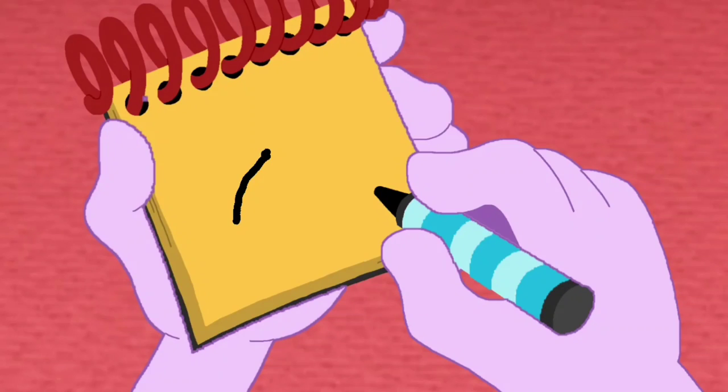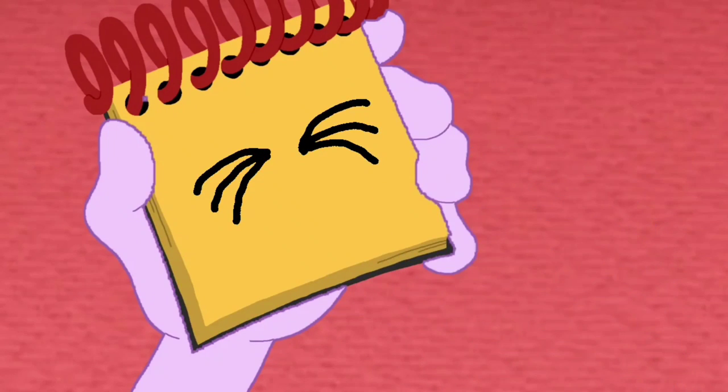So, we'll draw three lines that come together, and then three more lines on the other side. There! Whiskers!